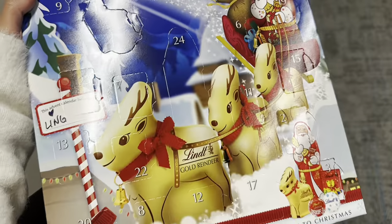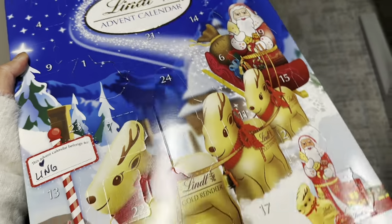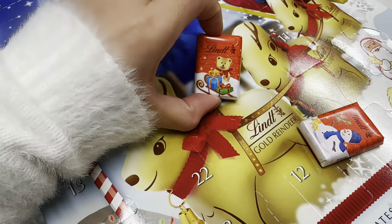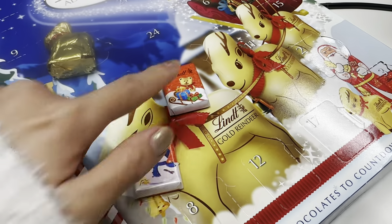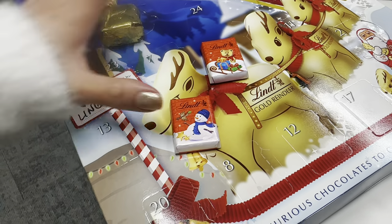Work got me an advent calendar — this is the Lint one and I've opened the first three days. For day one we got the little bunny, day two was the snowman, and day three was the little bear. It's annoying that they have the same ones on the same days — like these two on the same days. I like the balls.